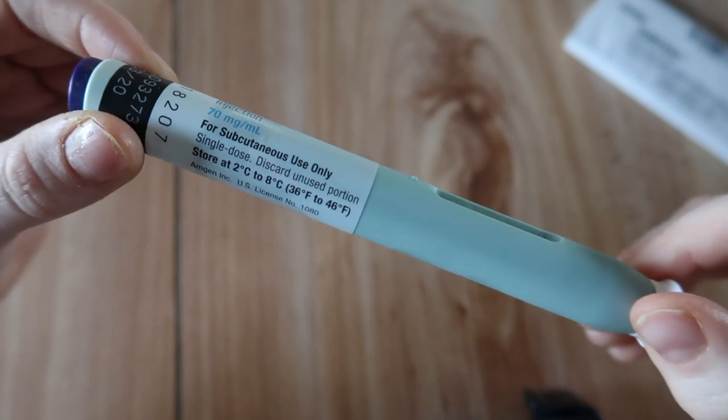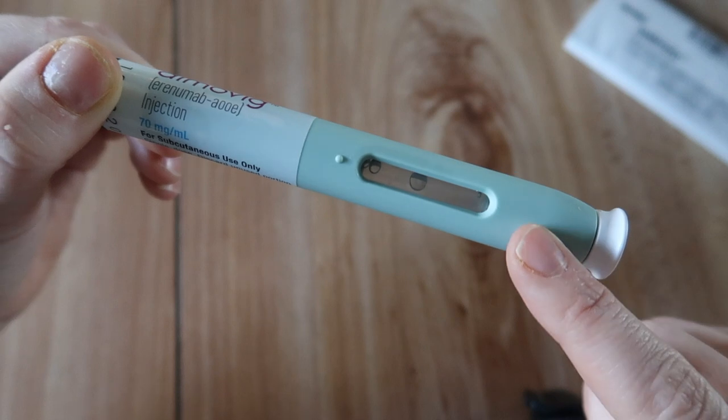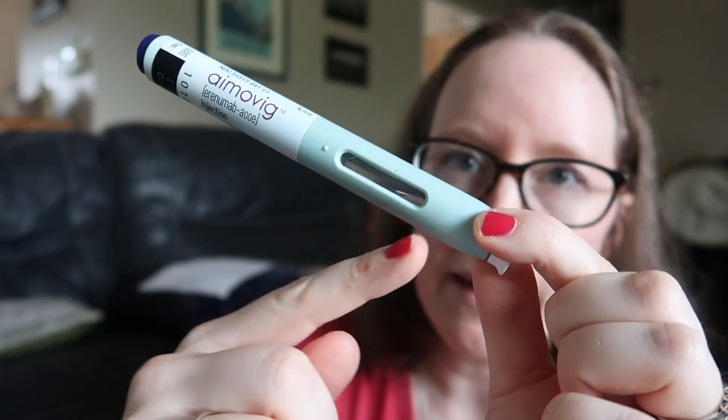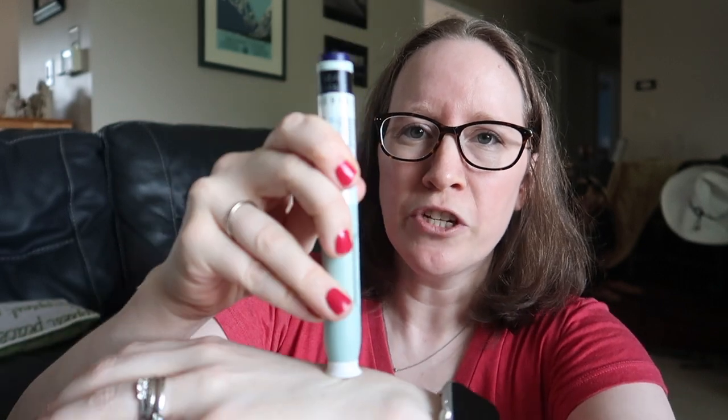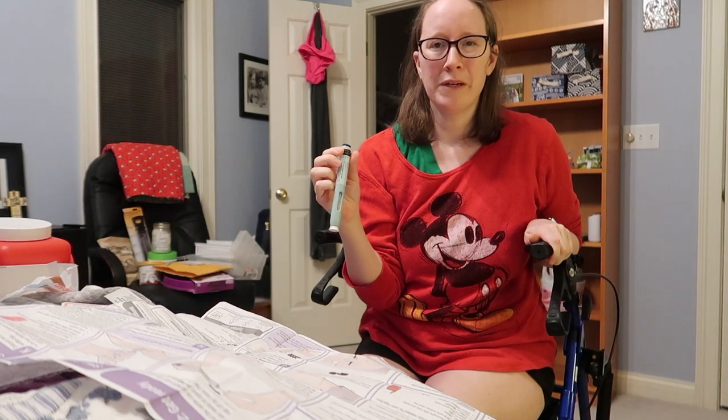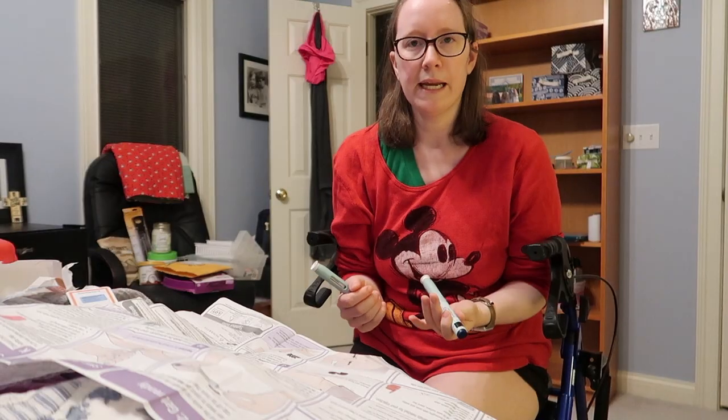This is what the actual Aimovig looks like. I take this stopper out and underneath there is the needle. It's subcutaneous so it goes into the skin. I can inject this on the back of my arm — I'd have somebody else do that — in my stomach, or in my thigh. Someone suggested that because it's cold it might have been hurting me more when I injected it. So I left this out for a good hour and a half. I've found that it actually doesn't hurt as much when it's been out of the fridge for a good amount of time.